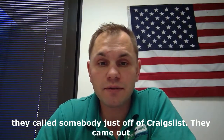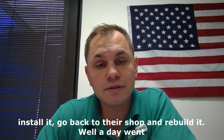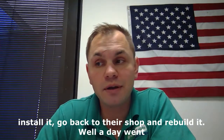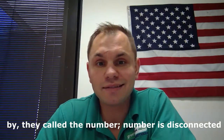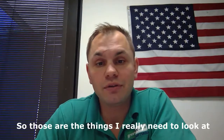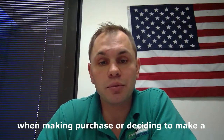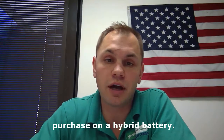I've had a customer that contacted us. They called somebody just off of Craigslist. They came out, said they were going to remove the battery, go back to their shop and rebuild it. Well, a day went by, they called the number — number's disconnected. Now they have a hybrid with no battery. So those are the things you really need to look at when making a purchase or deciding to make a purchase on a hybrid battery.